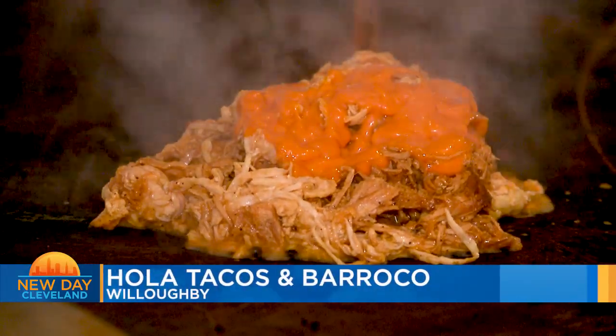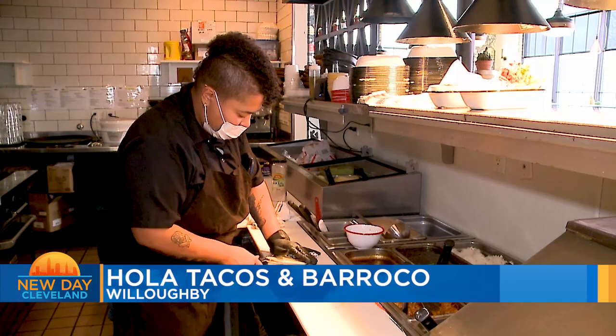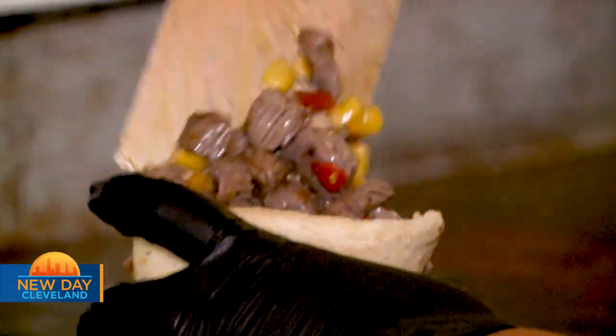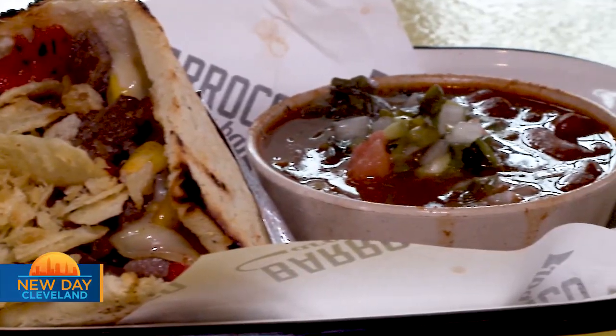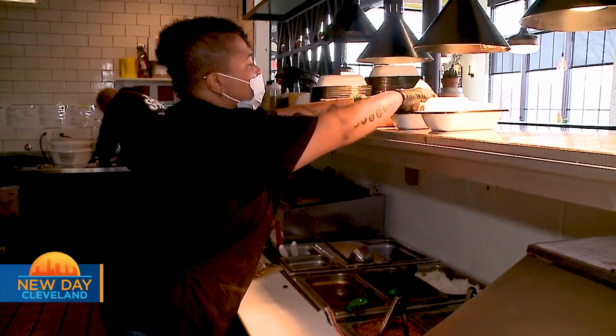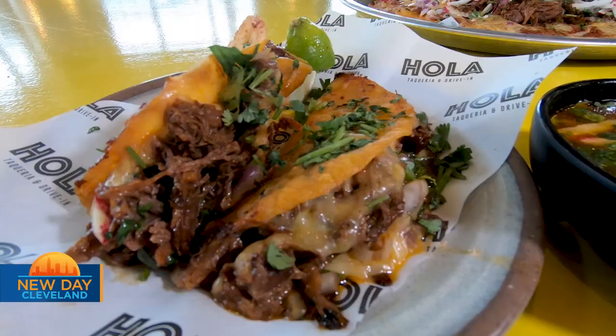Our staple item from Barroco — our Latin American concept — is the arepa: handmade hominy corn tortilla pockets. We grill all tortillas in-house and stuff them with a variety of different ingredients, served with a choice of your side. It's been amazing bringing our food and our culture to Northeast Ohio, especially here in Willoughby, because we are busting our butts. We're using authentic recipes that my grandma and my mom used in their own kitchens — we are not taking any shortcuts.